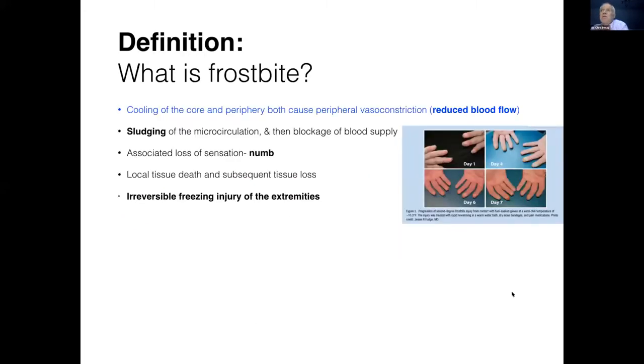So what is frostbite? You can see in the picture a series of two hands and fingers taken over 10 days. You can see the way it's developed from some blistering on day one through to day seven, where you can see some tissue damage. What you've got is a reduced blood flow because of the peripheral vasoconstriction from cold. This results in sludging of the microcirculation. It's often numb, and because of the lack of flow, you start to get tissue death. Frostbite is an irreversible freezing injury to the extremities — with a slight caveat that there's now evidence it may at least be partially reversible if treated within 24 to 48 hours.